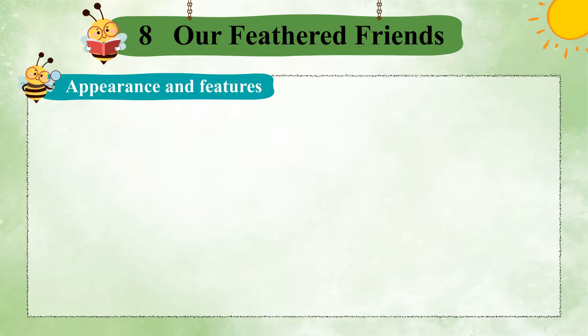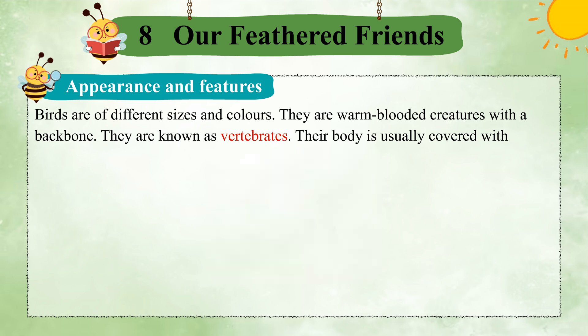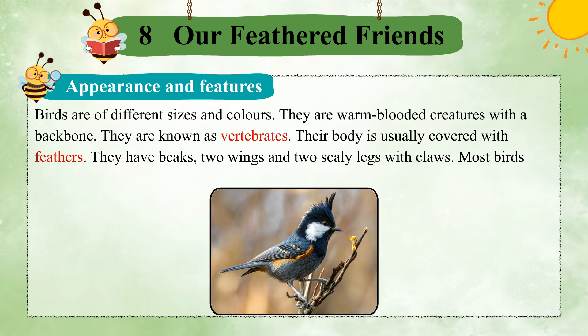Appearance and Features. Birds are of different sizes and colors. They are warm-blooded creatures with a backbone. They are known as vertebrates. Their body is usually covered with feathers. They have beaks, two wings, and two scaly legs with claws.